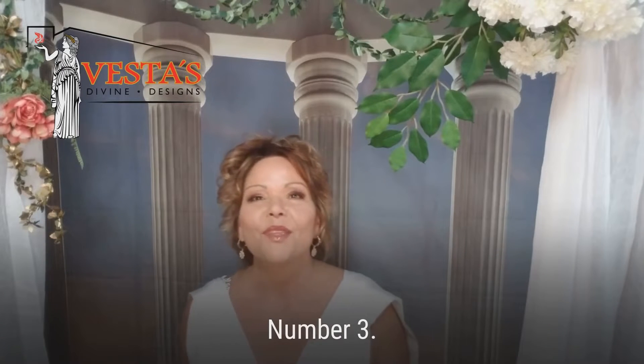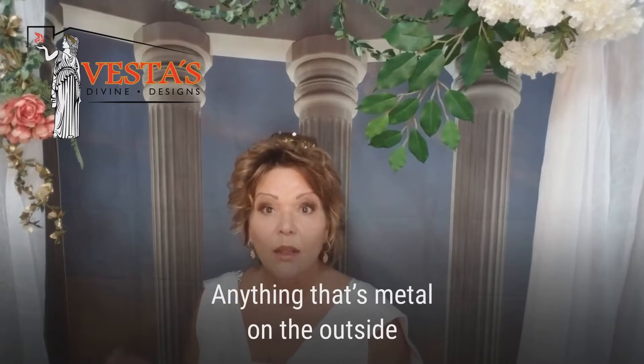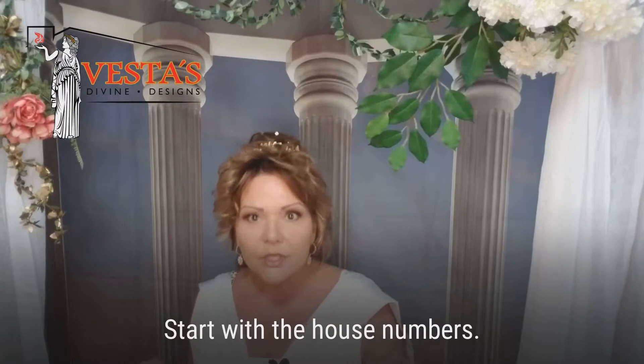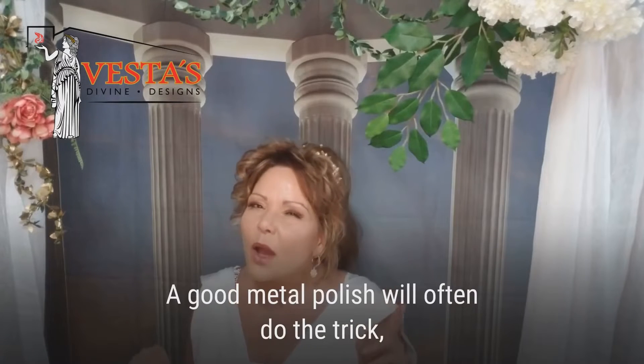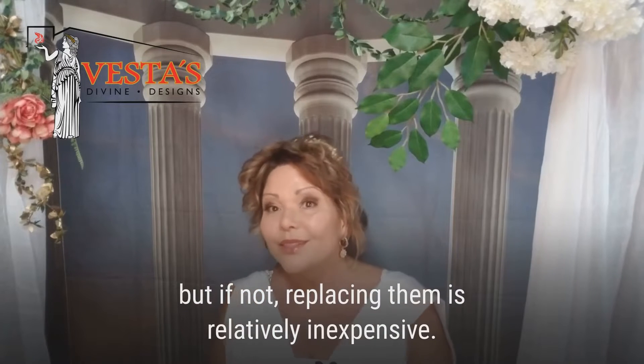Number three — now it's time for a good old spit and polish. Anything that's metal on the outside of your home should sparkle and shine. Start with the house numbers. A good metal polish will often do the trick, but if not, replacing them is relatively inexpensive.